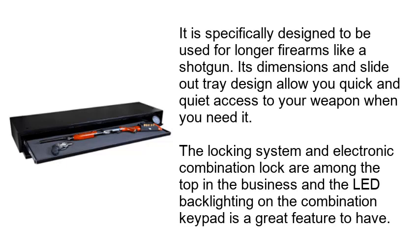It is specifically designed to be used for longer firearms like a shotgun. Its dimensions and slide-out tray design allow you quick and quiet access to your weapon when you need it. The locking system and electronic combination lock are among the top in the business, and the LED backlighting on the combination keypad is a great feature to have.